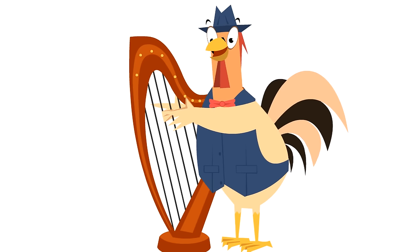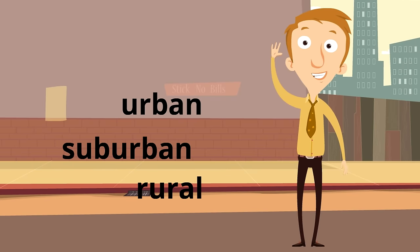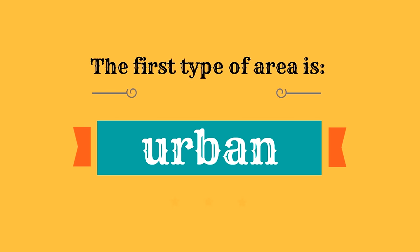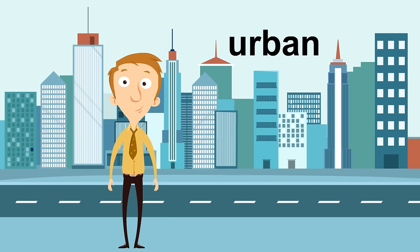Next we are going to learn about urban, suburban, and rural areas. These three words describe where we live. An urban area is a city — it is crowded with lots of buildings and people. Here we have a great example of an urban area: the buildings are close together, they're very tall, and lots of people and traffic come through. It might be very loud.